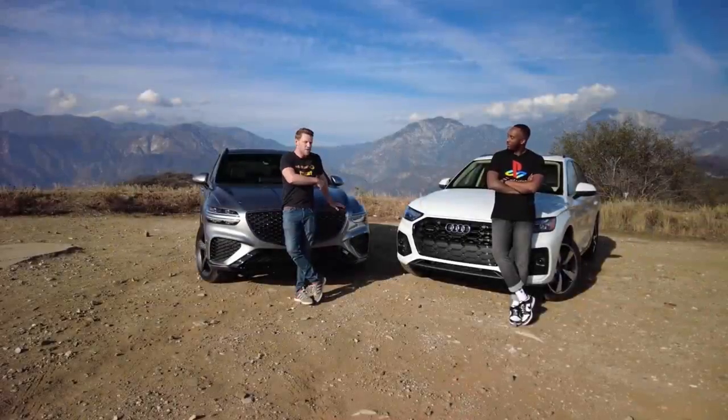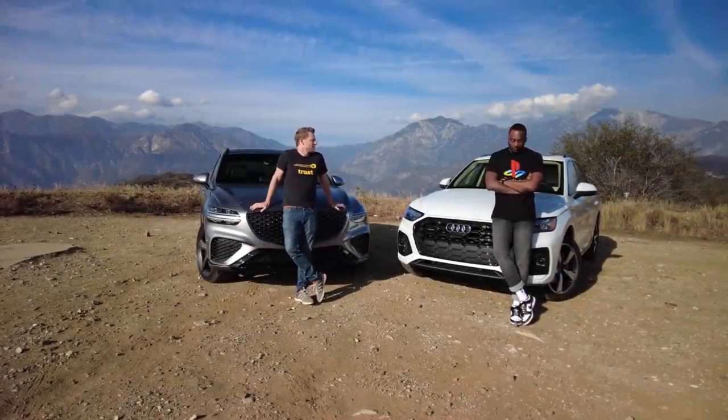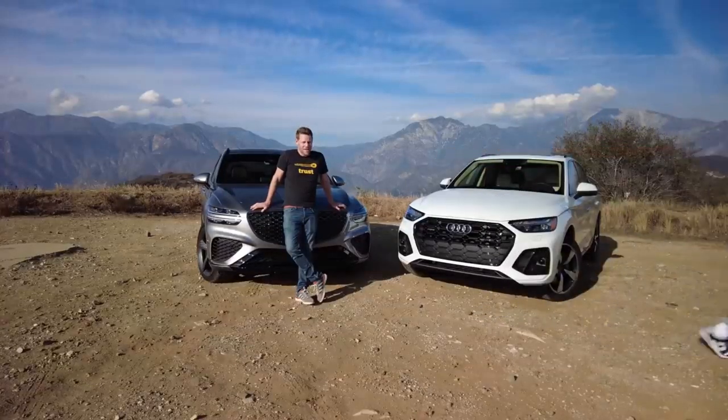So if you had to choose between the Genesis GV70 and the Audi Q5 using your own money, which would it be? I want my car to look as good as my kicks — I'm going with the GV70. There you go. Danger has spoken.